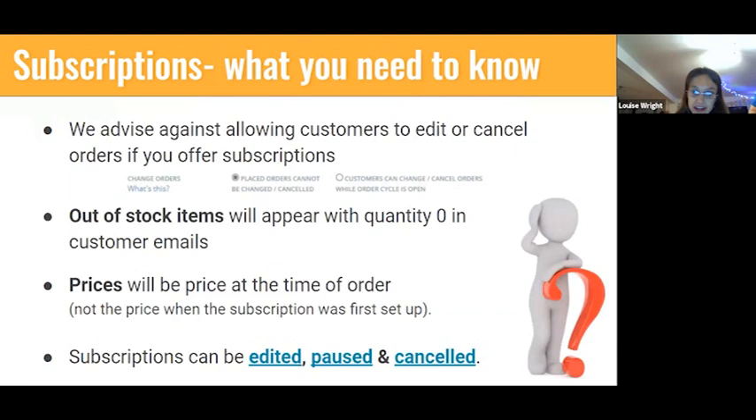A few little tips: I'd strongly advise against allowing your customers to edit or cancel orders themselves while your order cycle is open if you're offering subscriptions — it causes confusion for you as a hub given how the system is currently set up. Of course, if a customer changes their mind they can always email or phone you. If an item is out of stock when it's in their automated subscription order, when they get their order confirmation email it will appear with quantity zero, so the customer will know they won't get it that week.